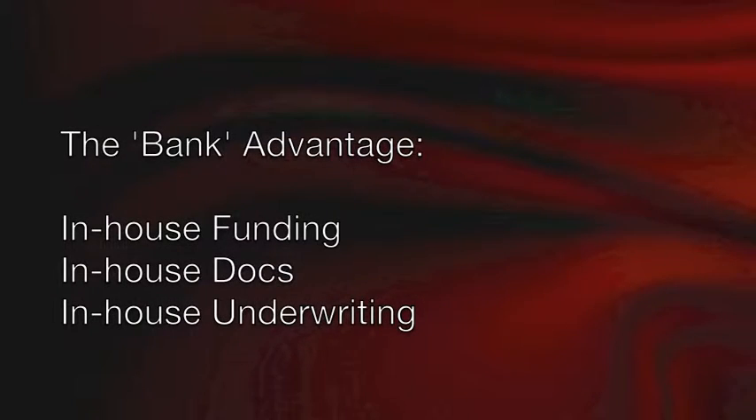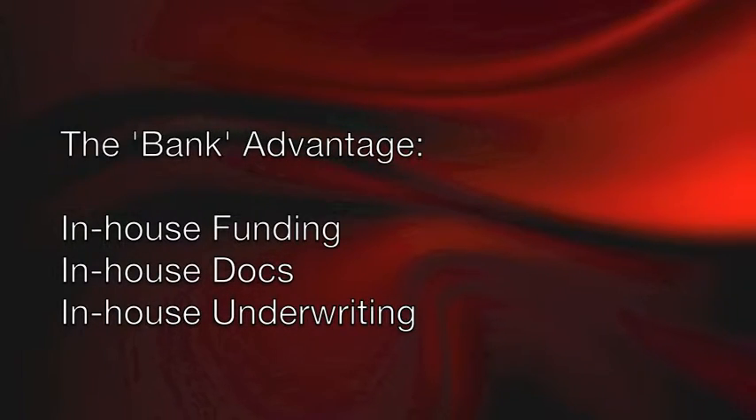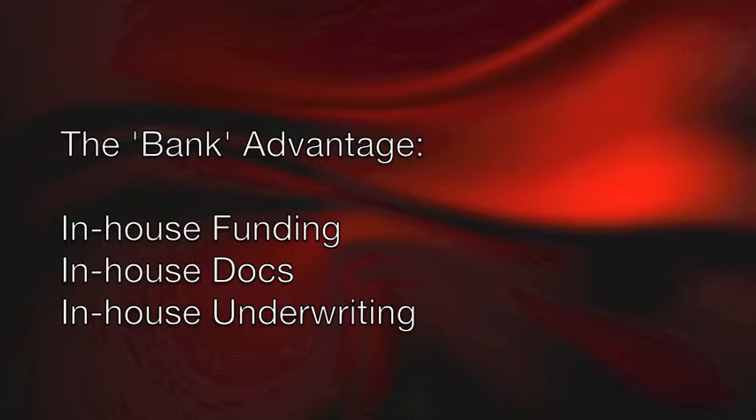Numbers nine, eight, and seven I'm going to group together: in-house funding department, in-house doc department, and in-house underwriting. If the loan is brokered out, it makes it very difficult to move quickly and puts the broker and the client at a competitive disadvantage compared to a bank that has these departments in-house.